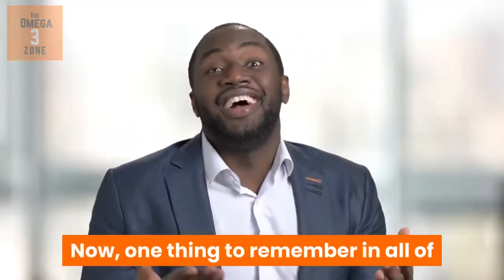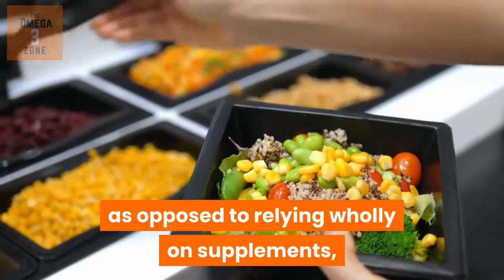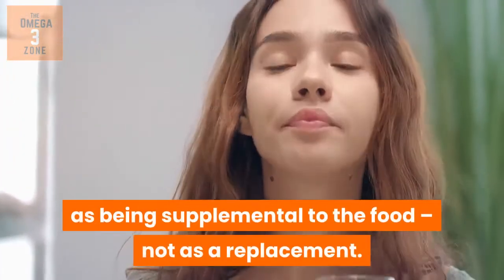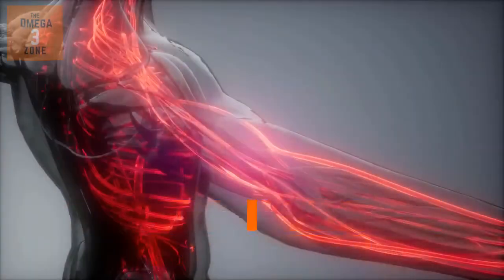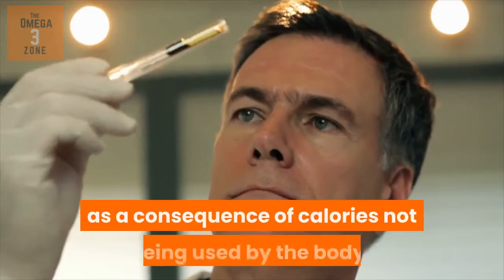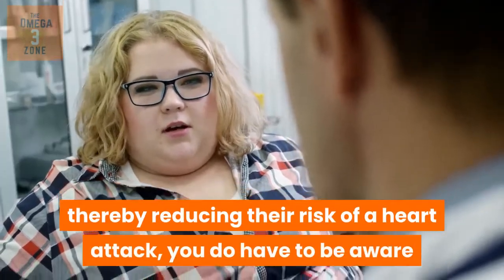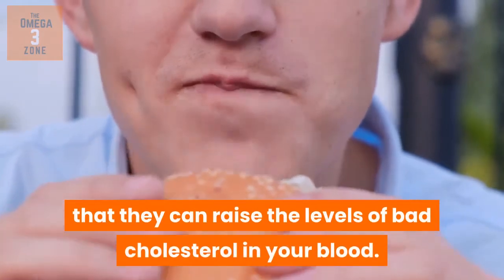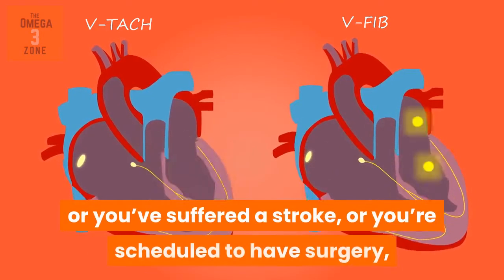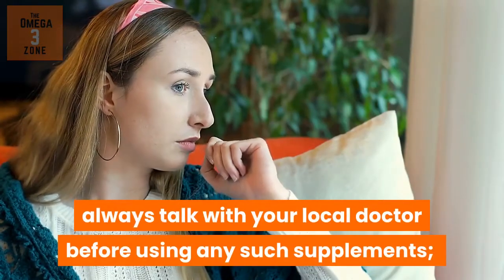One thing to remember regarding omega-3 fatty acids is that it's best to get them from the food you eat, as opposed to relying wholly on supplements, such as omega-3 fish oil supplements. The supplement should be viewed as being supplemental to the food, not as a replacement. Whilst fish oil supplements can help reduce triglyceride levels — the fat that builds up in your blood as a consequence of calories not being used by the body — for type 2 diabetic sufferers, thereby reducing their risk of a heart attack, you do have to be aware that they can raise the levels of bad cholesterol in your blood. In addition, if you have any concerns about blood clotting, or you've suffered a stroke, or you're scheduled to have surgery, always talk with your local doctor before using any such supplements.